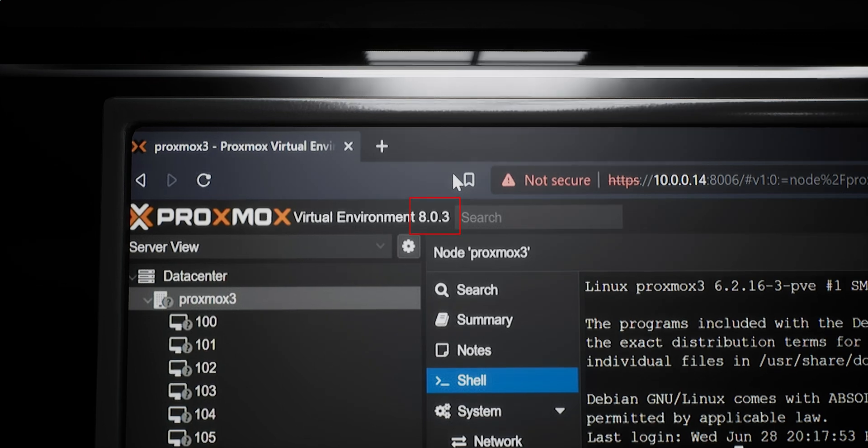We are now running Proxmox VE version 8. I'm Robbie Ferguson for Category 5 Technology TV. Don't forget to like and subscribe.